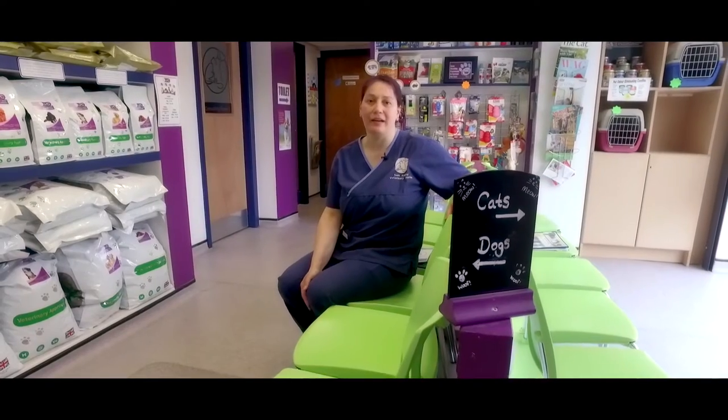We have separate cat and dog sides to reduce stress for both cats and dogs, as we know they don't always like to mix. We're an ISFM Silver Standard practice, which means we need to meet certain standards as far as cat care is concerned, and this is one of the reasons we do this.